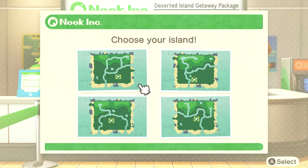All right, so I'm already leaning towards either this one or this one, just because the airport and the town hall are far from one another, which I like. I'm going to go for this one.